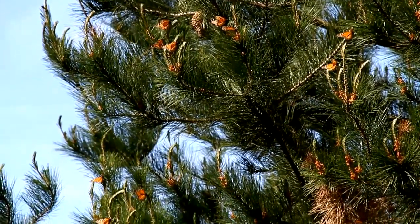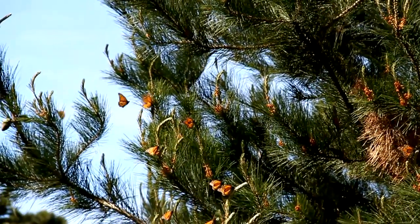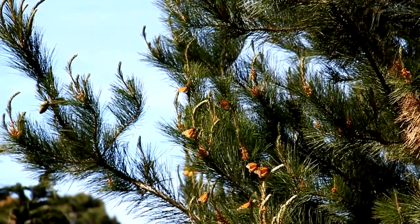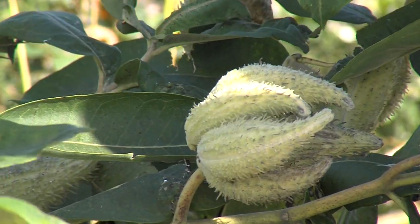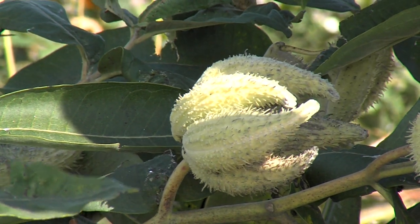Habitat loss is also a very important factor. While in Mexico the monarchs spend their winter resting in specific areas where they hang in masses from fir trees. These areas are being reduced due to logging of the trees. In North America there has been a reduction in the amount of milkweed plants that are available to the monarchs.